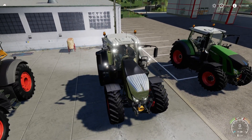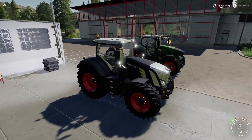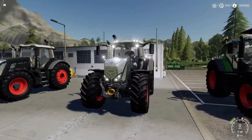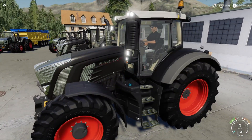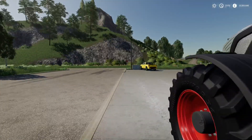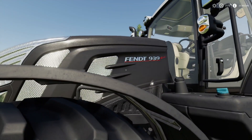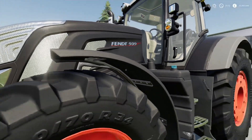These Black Beauties are coming in three different engine variants. This is the standard, which is a 930. And then you've got the big boy, which is a 939, and you've also got the 936.